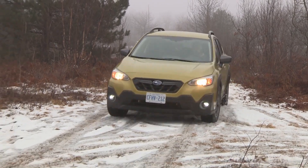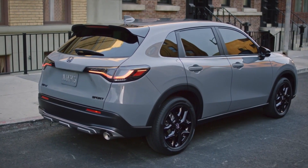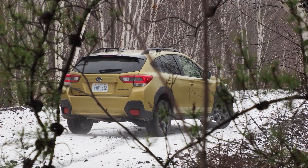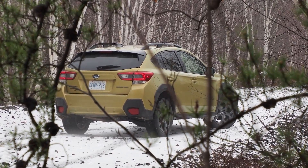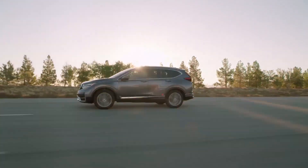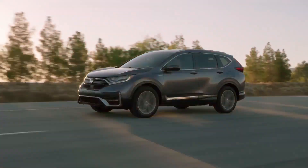The Subaru Crosstrek totals 33 liters less passenger volume than the new HR-V, with the Honda boasting a 21 millimeter advantage in front seat headroom and a 4 millimeter advantage in rear seat headroom versus the Subaru. The Crosstrek serves up 31 millimeters more front seat legroom, though the HR-V takes the win in cargo volume with a full 100 liter advantage in this category.